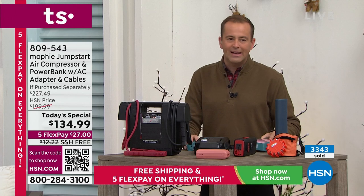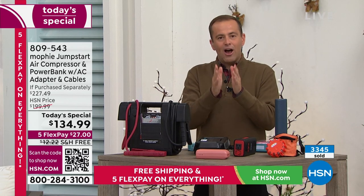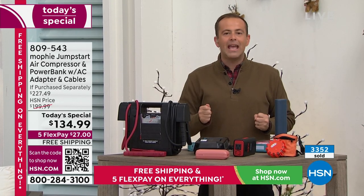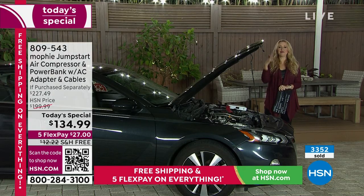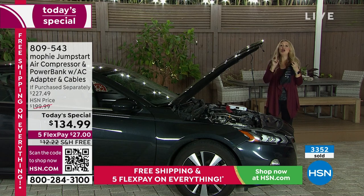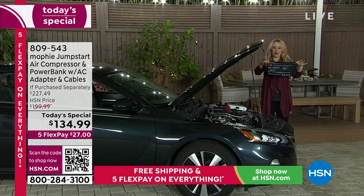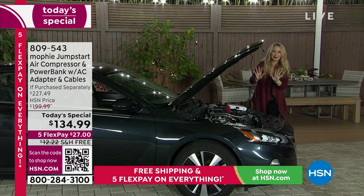Already nearly 4,000 people have ordered this massive opportunity deal. Every day so many people get in the car with the best of intentions, turn the key, and nothing happens because the car battery is dead. I call it the 'freak-out moment' — you start freaking out, 'What am I going to do? Who am I going to call? Do I have roadside service? How long will it take? Is it too hot or cold outside? Is it dangerous?' With Mophie, you can take care of the problem yourself. Your instructions are right on the bag, so you don't have to remember them.